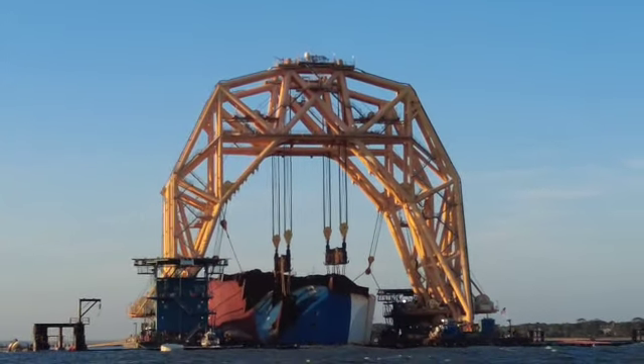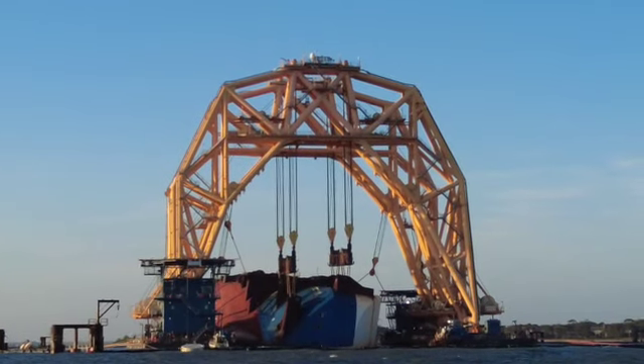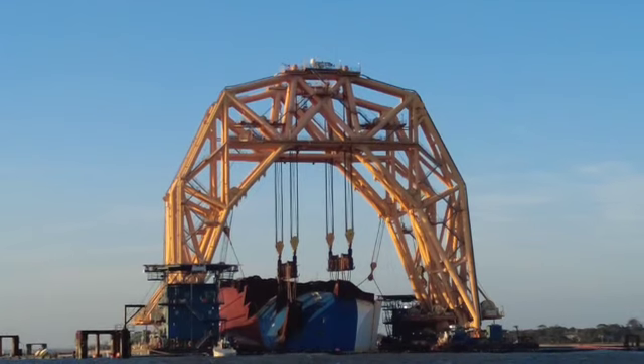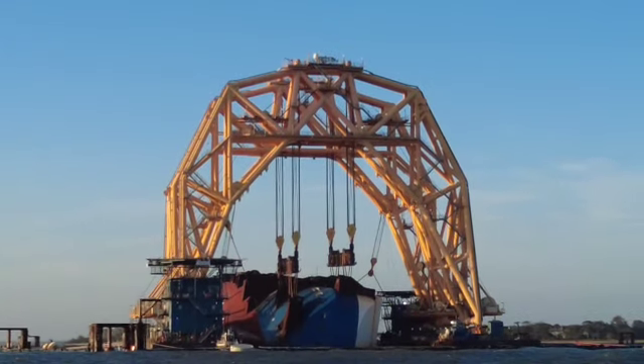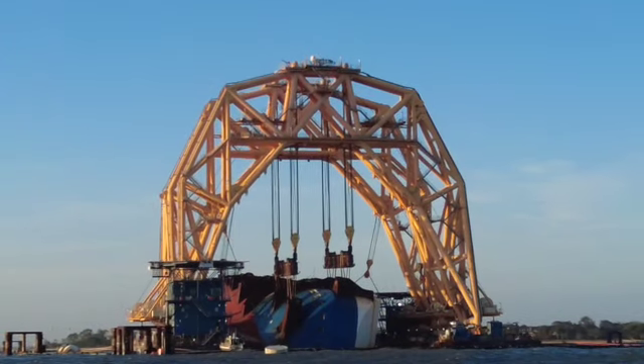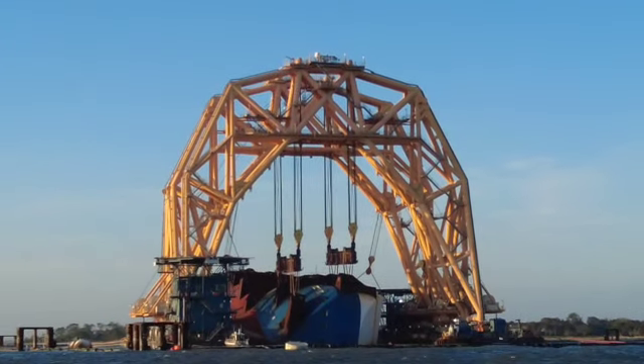That said, it could possibly be as quick as Thanksgiving Day that this first cut — this bow section of the Golden Ray — is completed.